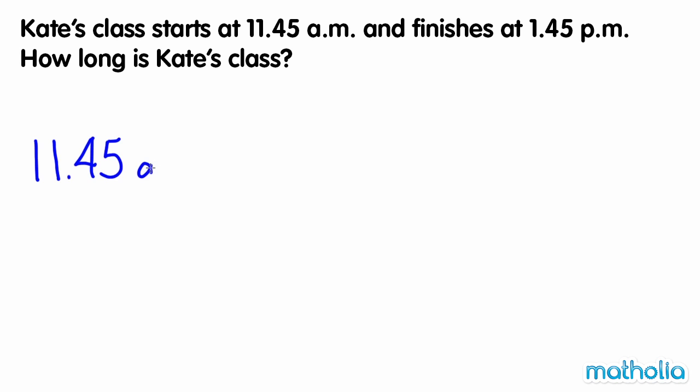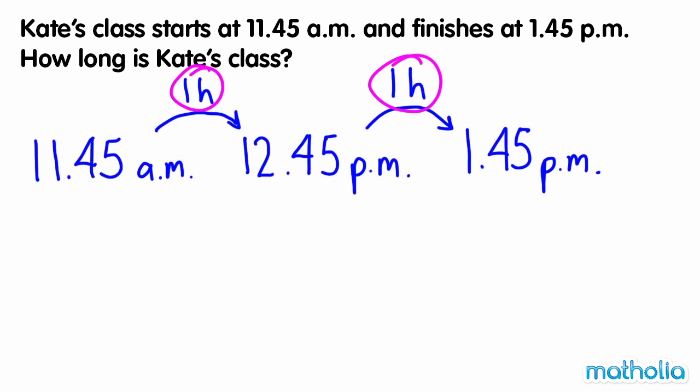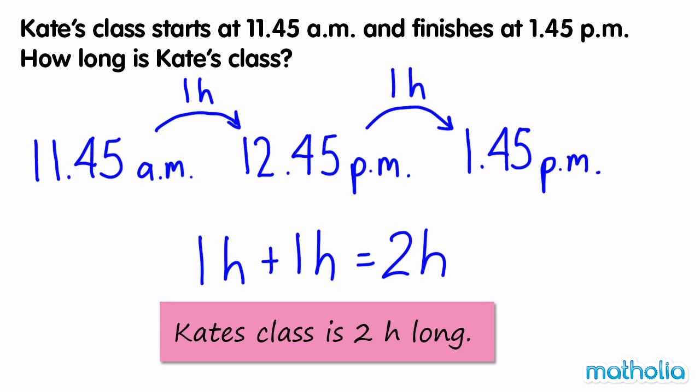11.45am at 1 hour is 12.45pm. 12.45pm at 1 hour is 1.45pm. This is the time that Kate finishes her class. 1 hour plus 1 hour equals 2 hours, so Kate's class is 2 hours long.